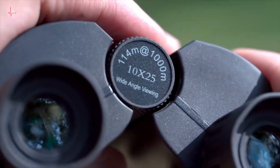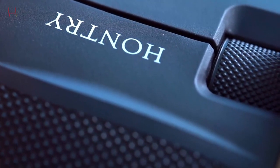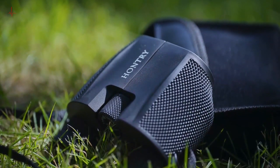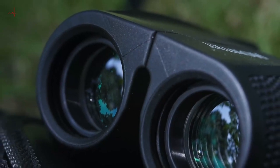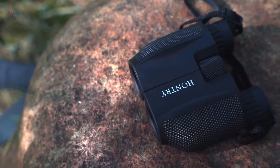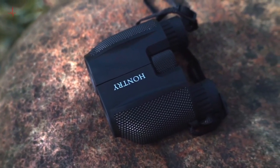The focus mechanism is easy to use and can be adjusted with just one hand. The eye cups are made of soft rubber, making them comfortable for extended periods. The binoculars also come with a neck strap and a carrying case, which makes them easy to store and transport.